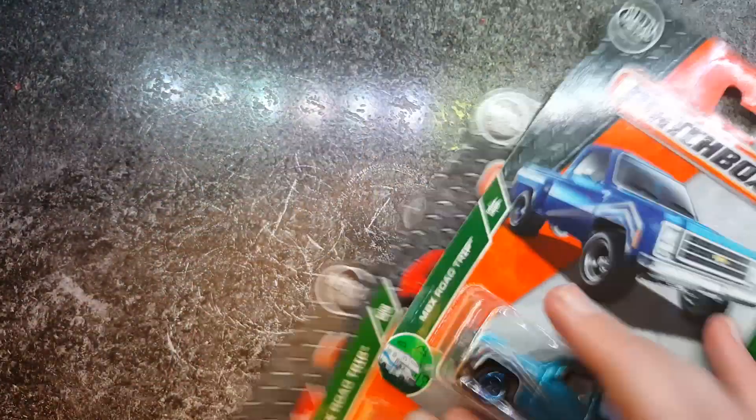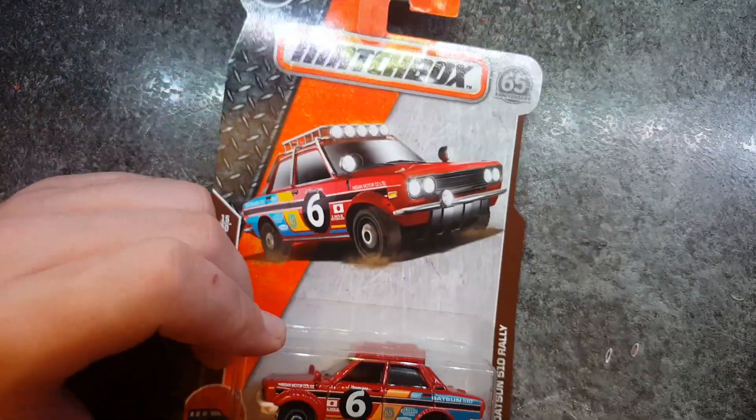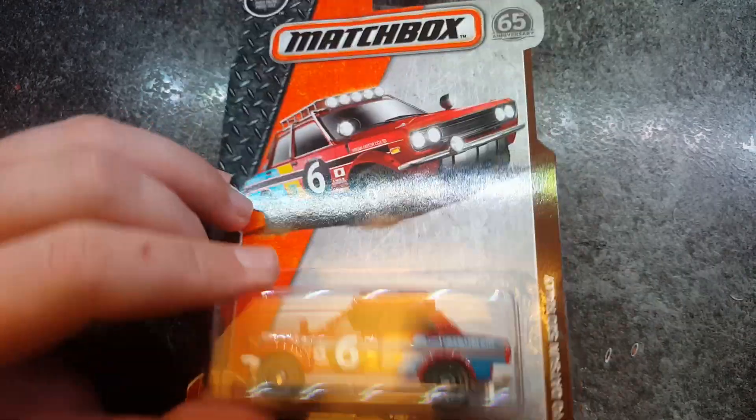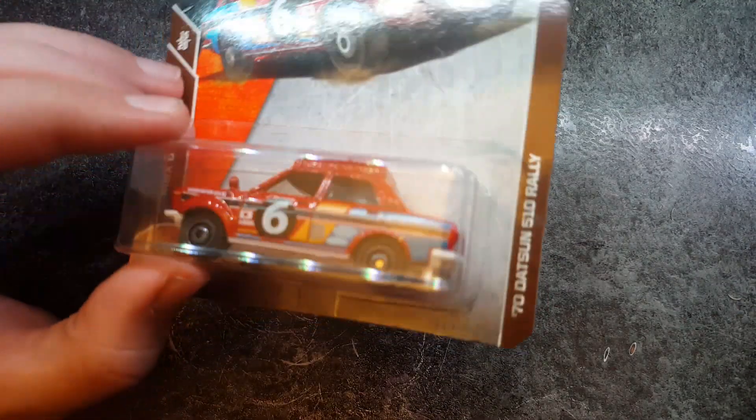I got another one of these Datsuns again, mainly because of the fact it's on a long card. I've never actually seen a long card Matchbox until now, which is pretty cool. So I've got a long card of that now, which is pretty awesome. Now I'm starting to slowly regret buying this.